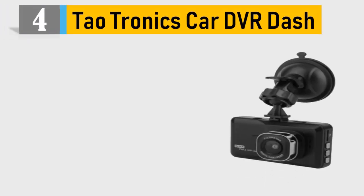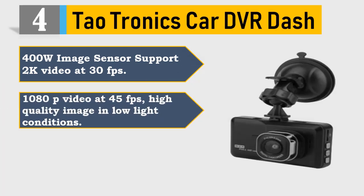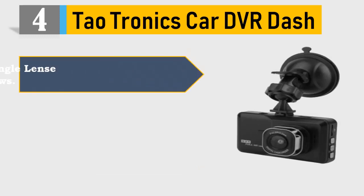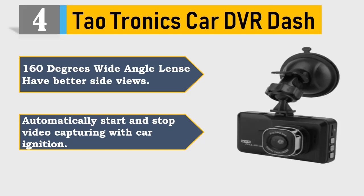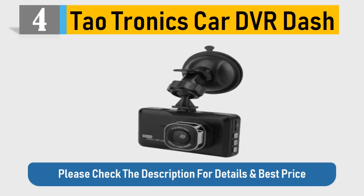Number 4: Tautronics Car DVR Dash. 400W image sensor supports 2K video at 30fps, and 1080p video at 45fps. High quality image in low light conditions. Excellent night time video — more sensitive, better performance. 160 degrees wide angle lens for better side views. Automatically starts and stops video capturing with car ignition. Please check the description for details and best price.